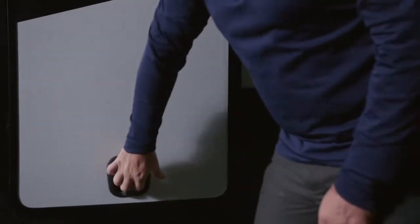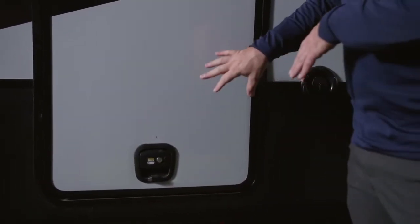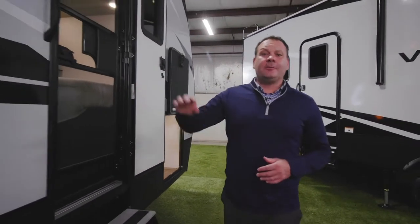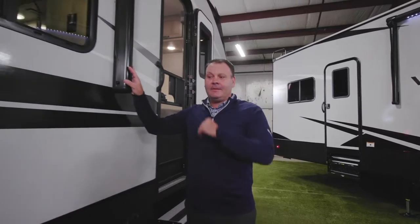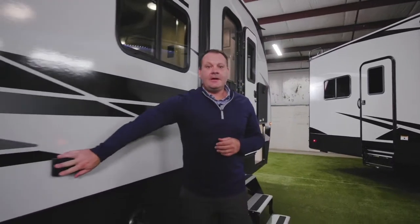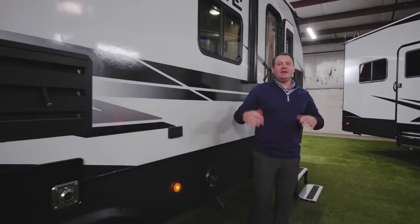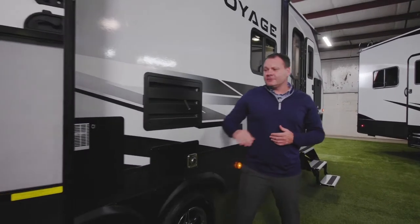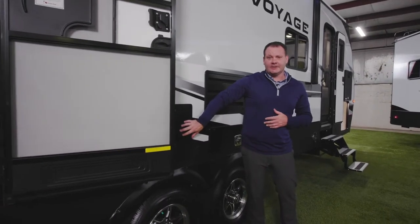The Voyage offers slam baggage doors with a key lock. Other exterior features include a power awning with LED light and exterior power outlets at the campsite. All Voyage travel trailers also come standard with a 10-gallon water heater.